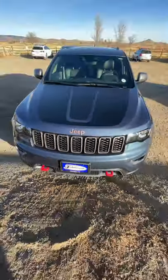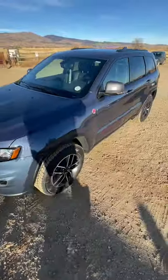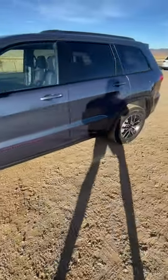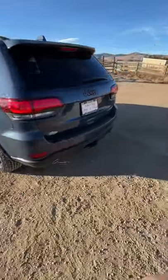We just bought this brand new Jeep Grand Cherokee, and I'll show you what the model is for $53,000. In this little video, I'm going to get to do one of the most satisfying things a new Jeep owner or car owner can do. But first, I want to give you a quick walk around.